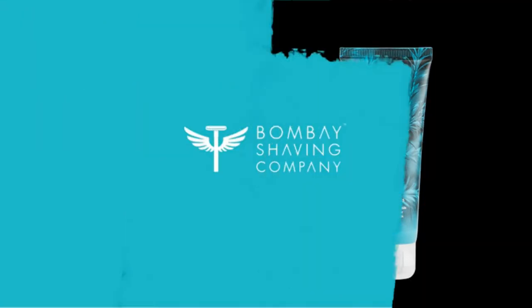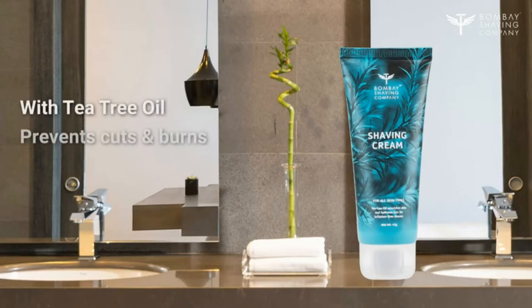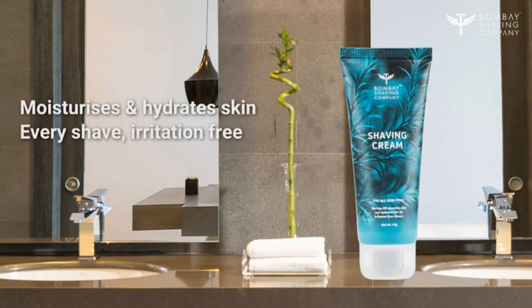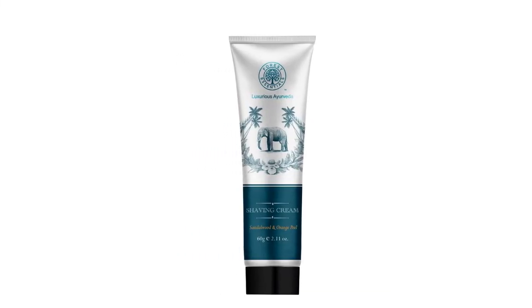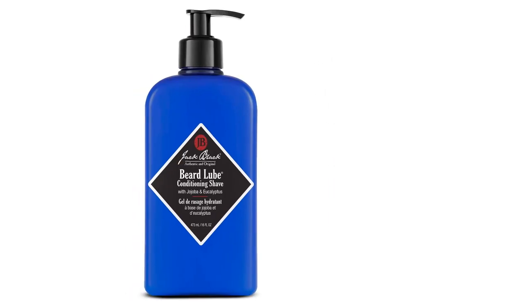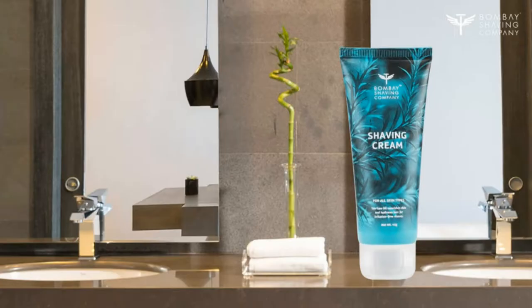The best shaving cream for men helps in softening hard facial hair, making the razor glide with ease. It also helps in soothing the skin and making it feel refreshed post-shaving, thus minimizing cuts and burns. From Cremo Original to Forest Essentials and Billy Jealousy, many brands sell shaving creams with quality ingredients. Listed below are some of the best recommended ones from the lot.